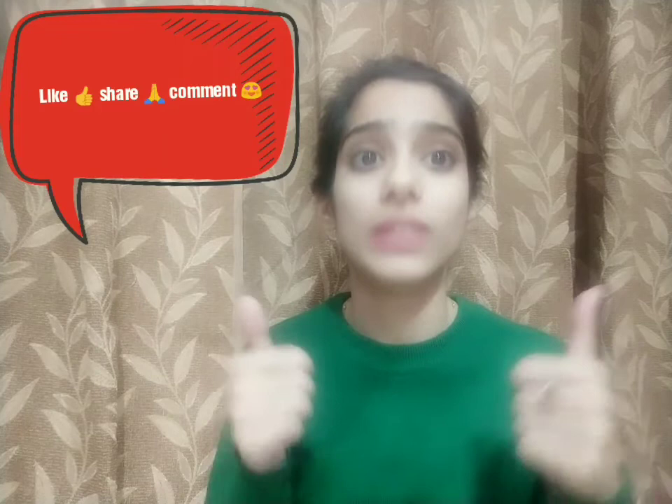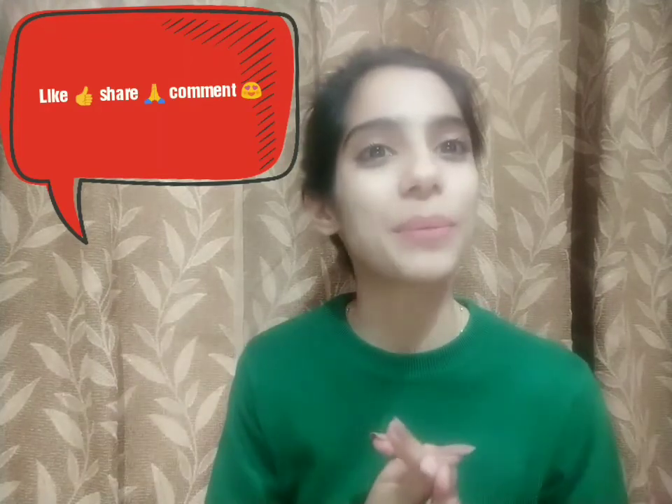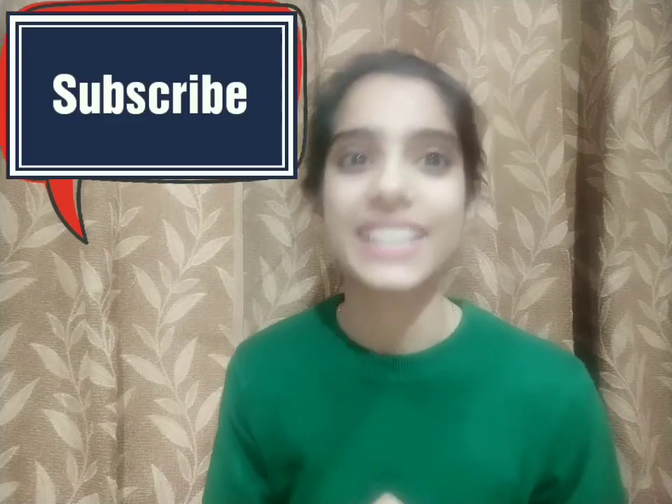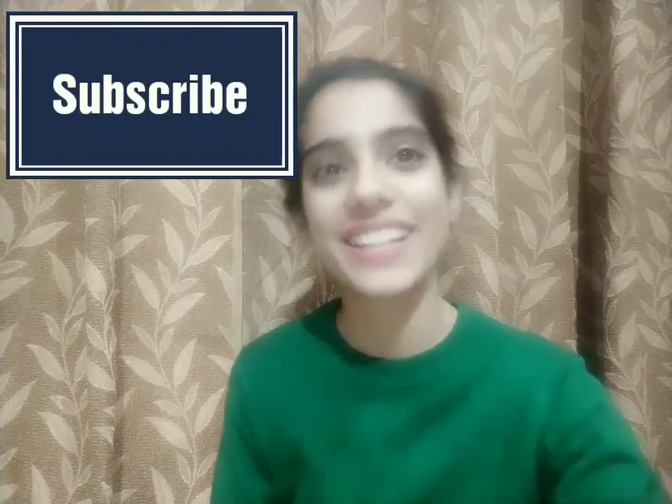So guys, this was a product I recently came across and I liked it, so I thought why not share it with you all. That's it for this video. If you liked this video, please like, share with your friends, and comment down below. If you haven't subscribed to my channel yet, do subscribe. Love you all, bye bye, take care!